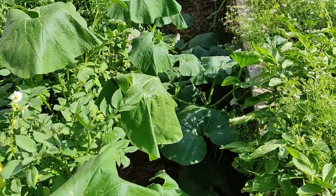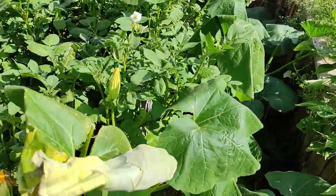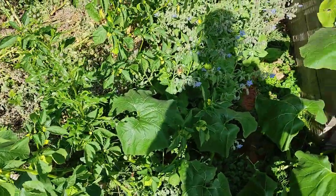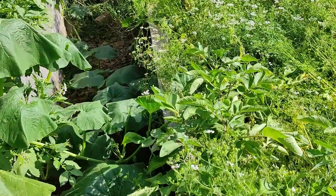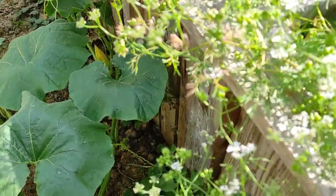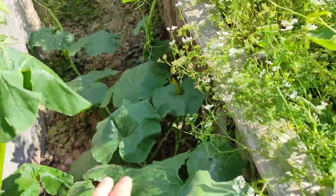Right here we have this huge pumpkin with one dead leaf. It looks like it needs water but I'm not going to water it — it should figure it out itself. It's branched all the way here and all the way to the back, and I think we even have our first pumpkin on there. Let's see if we can find it — it should be a Hokkaido but I'm not 100% sure.